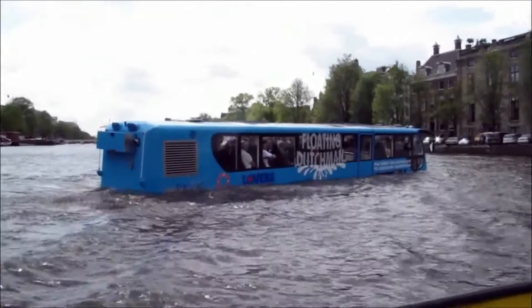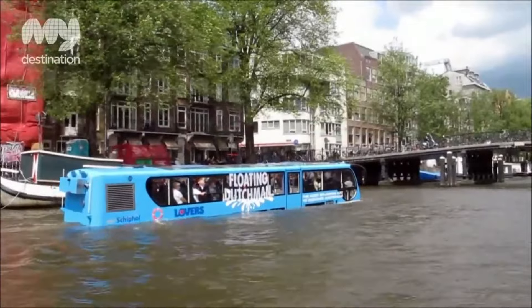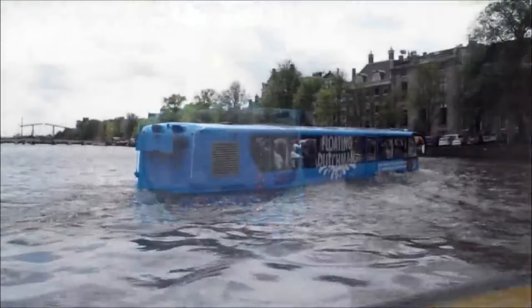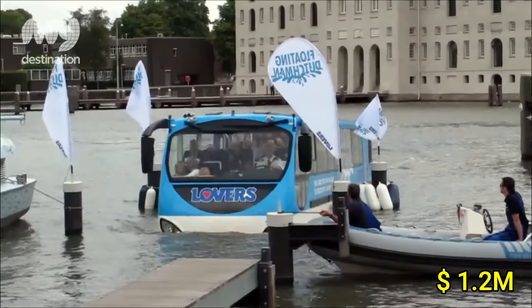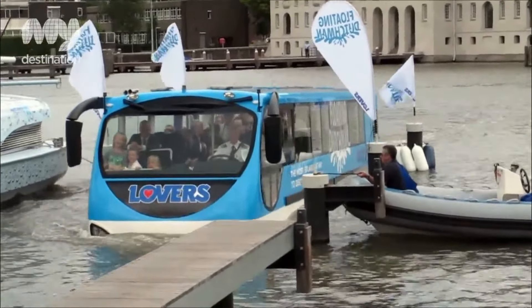The vehicle is powered by a diesel engine and features advanced technology for smooth transitions between terrains. Its design ensures safety and comfort, whether you're cruising through traffic or floating across a river. Prices vary based on customization, but it typically starts at around $1.2 million, making it a specialized yet exciting investment for modern cities.